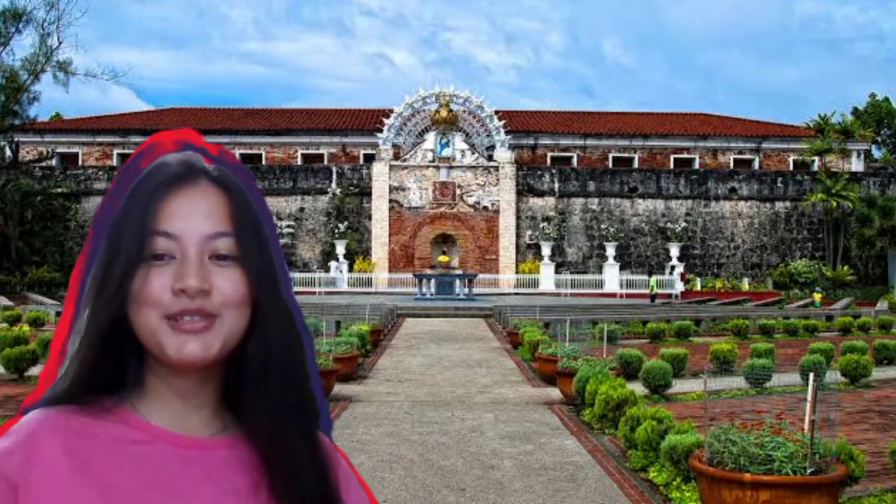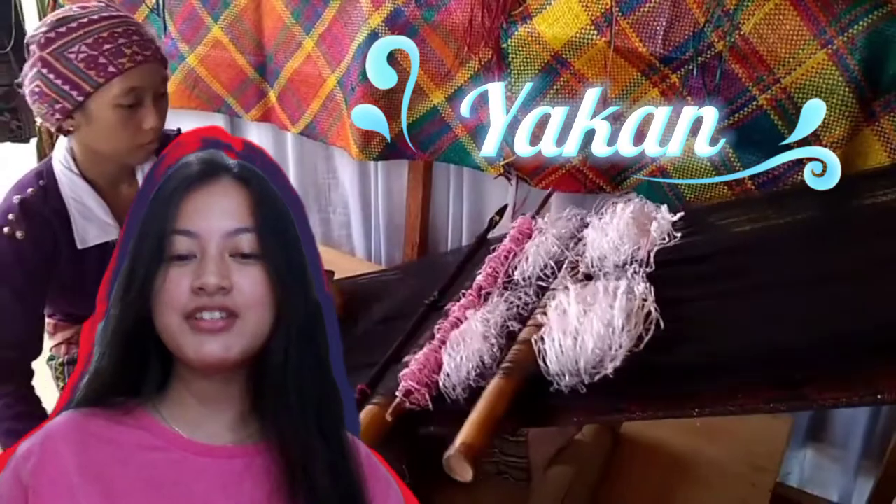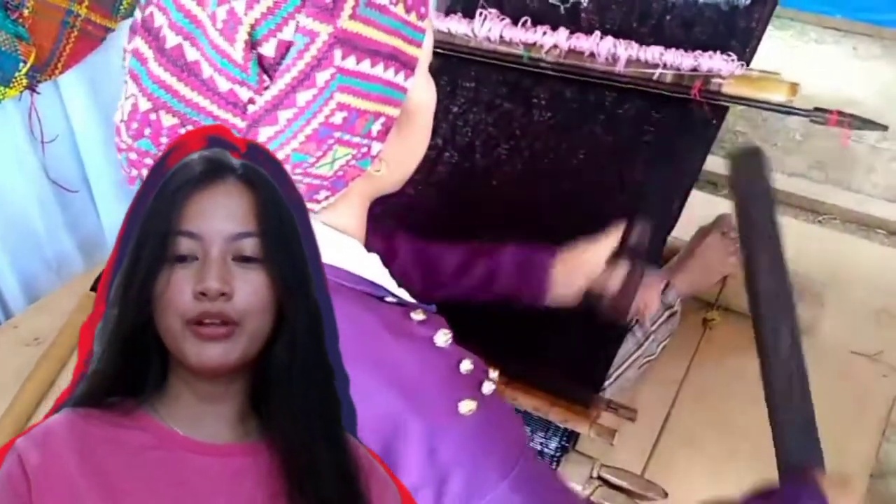Welcome to Region 9. This is Dayakan. The geometric and colorful patterns of Dayakans are among the widely sought-after souvenirs and items by local and foreign tourists.